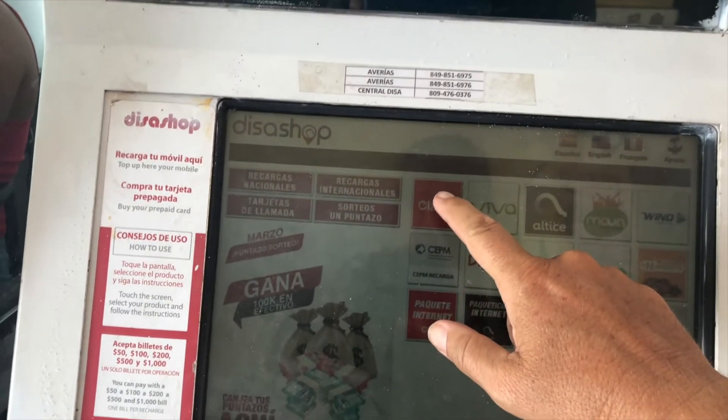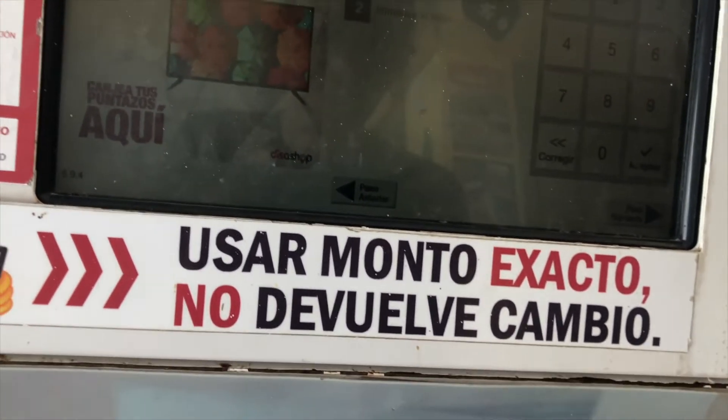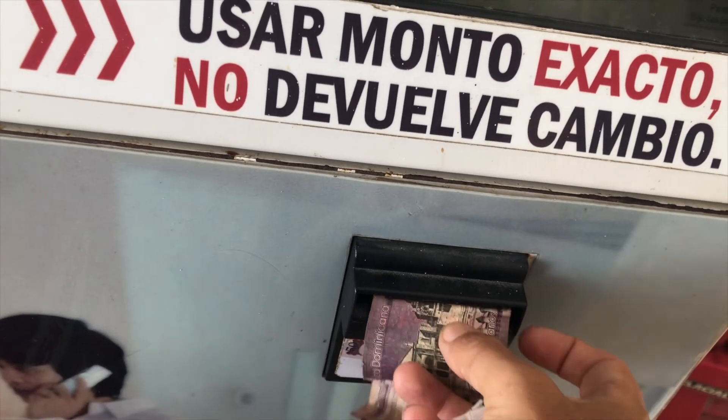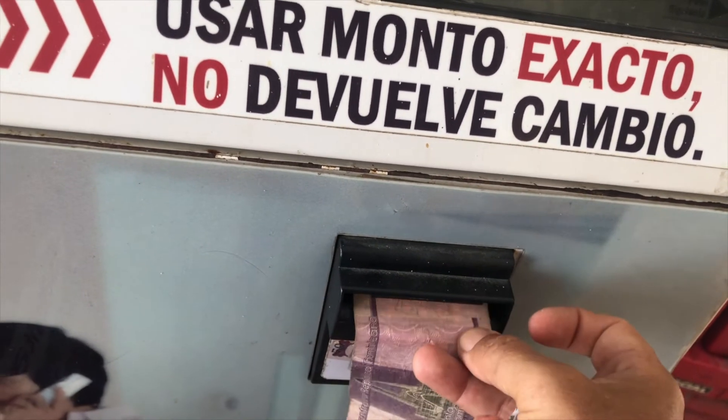Another way to recharge your prepaid phone is one of these little computers that you find in supermarkets or in little colmados. But lately they don't accept money - they were good when they just started, but now most of them don't work anymore. So you try to put in money and they spit it out again or don't even take it. But anyway, if this is your only choice, try it out. It's a touch screen - choose your company, put in your phone number, put in the money. Don't be frustrated if it doesn't work. If the bill is too new or too old, they don't take it, so try to find the right bill.